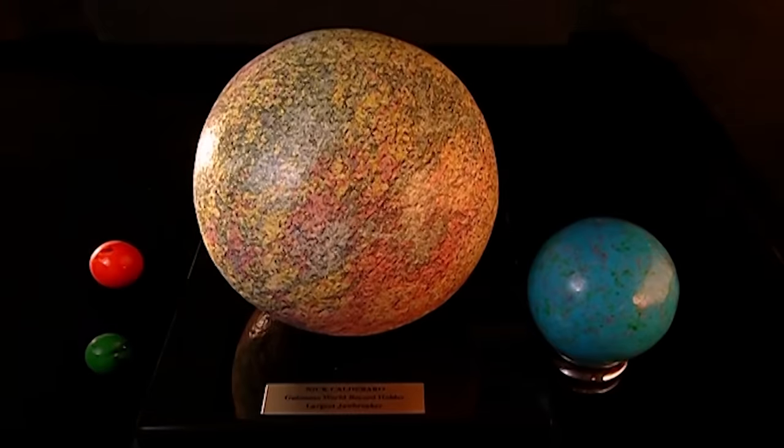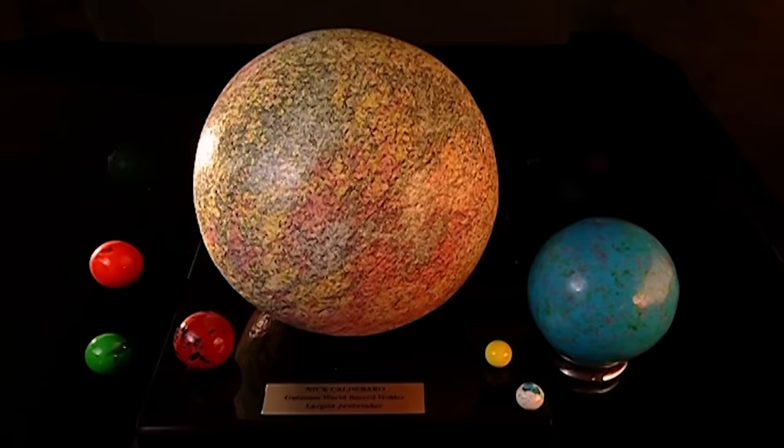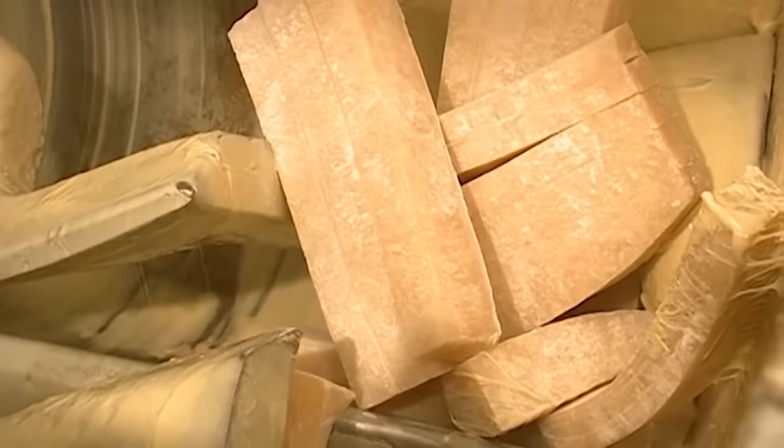Do not adjust your television. What you're seeing isn't undiscovered planets, but in fact, jawbreakers. To make their bubblegum centers,